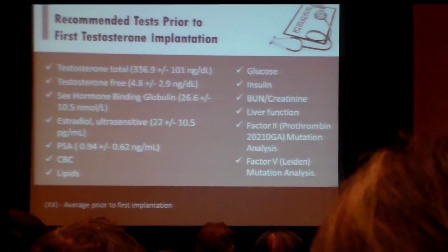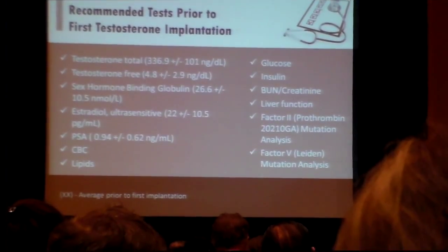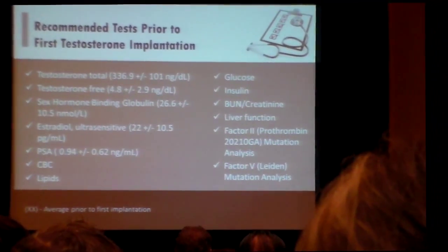It just makes sense. If we have the polymorphism for Factor 2 or Factor 5, at least we can have that open conversation with the patient. Although the risks associated with it are not yet fully known, we can have that conversation — and it's just another tool to have available.